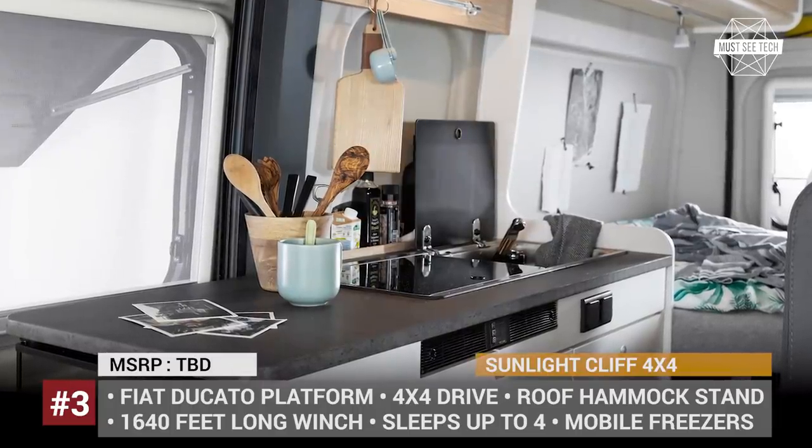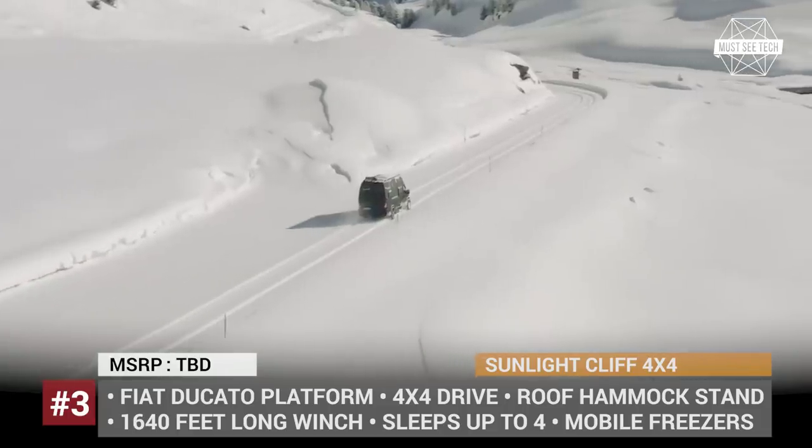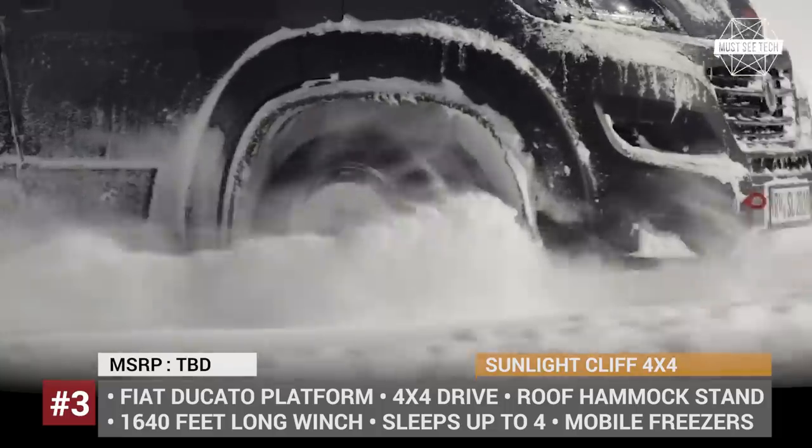Which off-road van of 2020 is your number one pick? Make sure to go through the entire lineup and leave a comment below. Like this video and let's keep going!